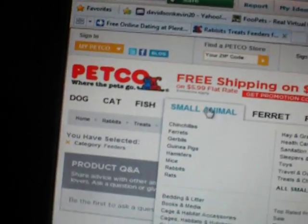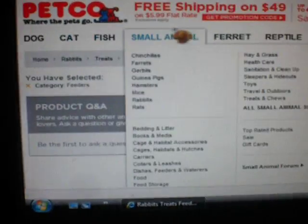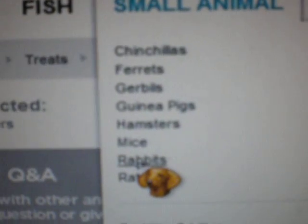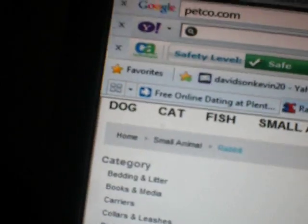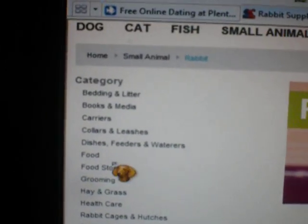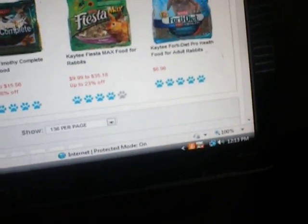You can just go to Petco.com — you just go over it and it pops up. You don't even have to click. Go over small animals, and you find which kind of animal you have. Like, I have rabbits, which most of you other people have rabbits. Or you can do guinea pigs, ferrets, pretty much anything. And you just click on one of these on the side. Right now I want you to look at food, so I can show you what food I give them. I don't buy it from here — I buy it from Pet Supermarket.